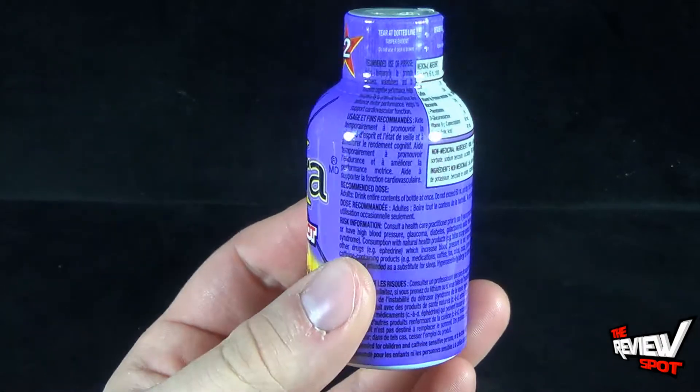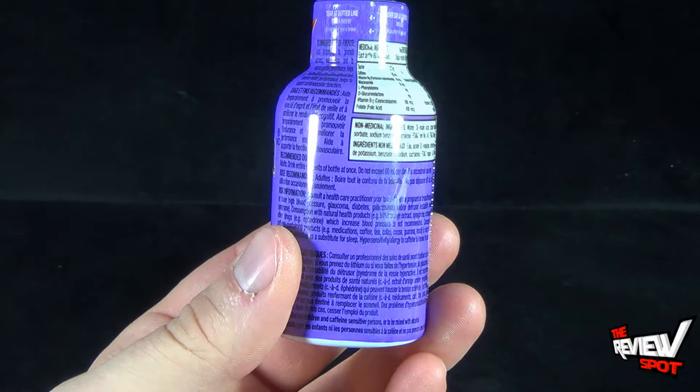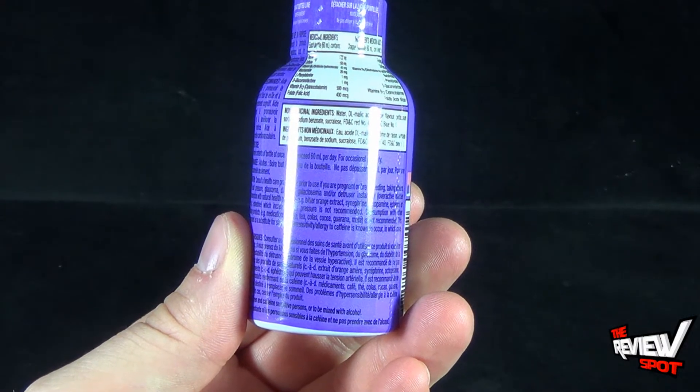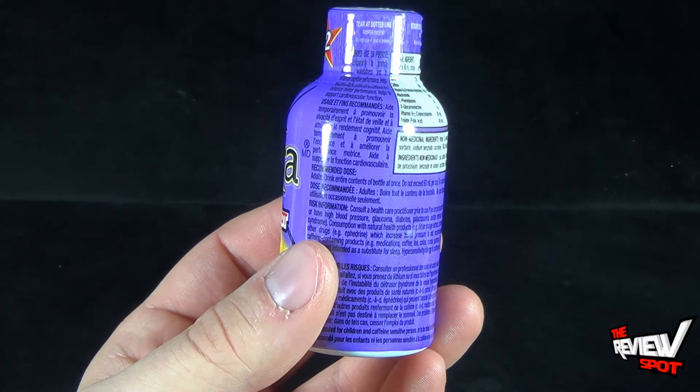On the side of the label it says recommended dose: drink entire contents of bottle at once. Do not exceed 60ml per day for occasional use only. It also says some other stuff in Français.